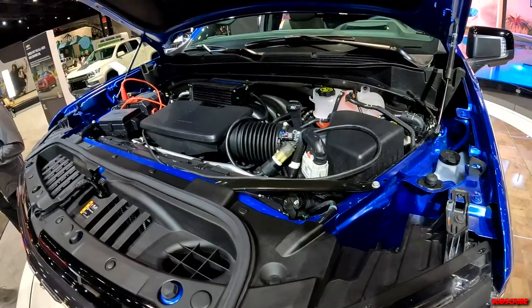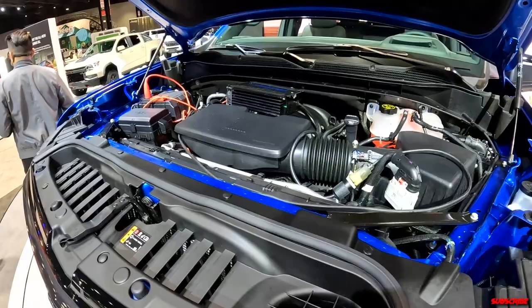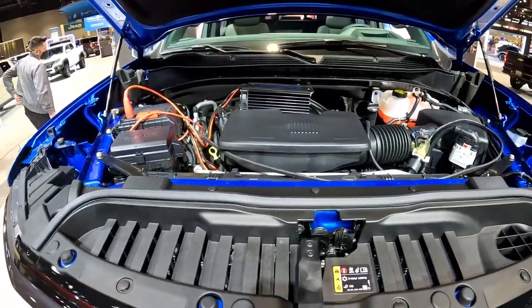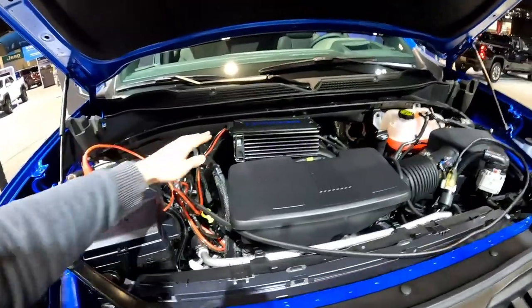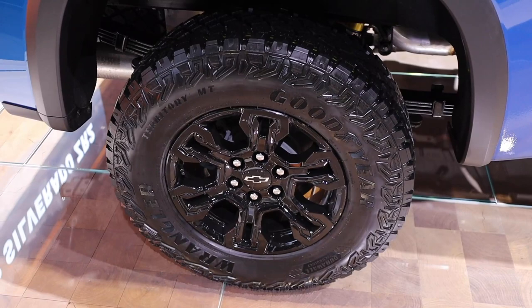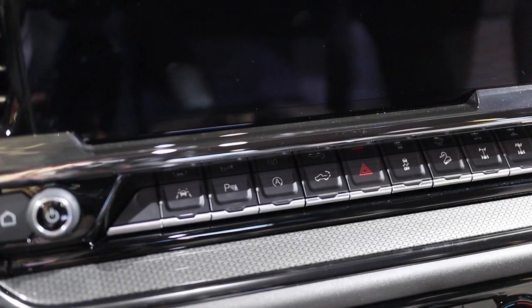Under here is the 6.2-liter V8, which will be standard in all of the ZR2 specs. It's 420 horsepower, 460 pound-feet of torque, and it's going to come paired with a 10-speed automatic. This also has very competitive approach and departure angles and 33-inch tires.